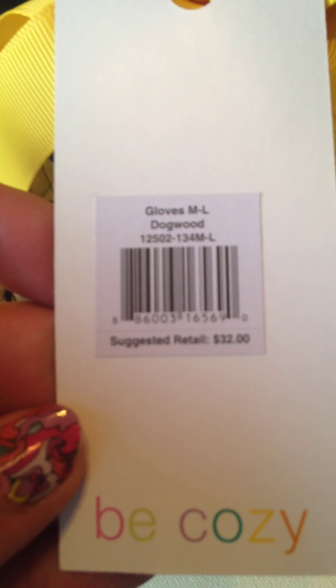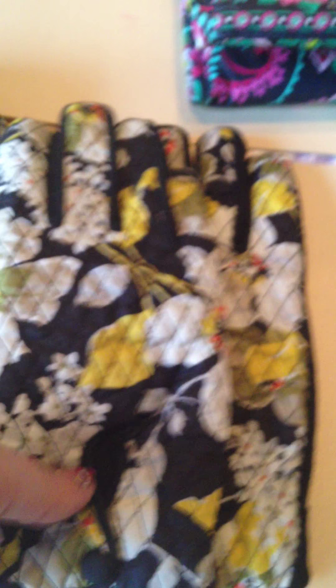The next thing is the matching gloves. Originally cost $32.00 in the Dogwood pattern. They do have the snap on the front and they are warm. These were $7.99. Again, a great purchase and they're black and yellow. Go Pittsburgh!